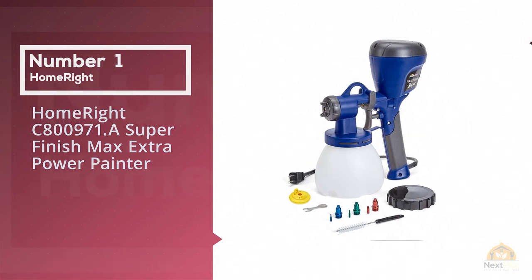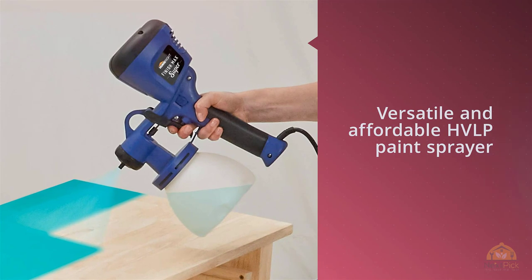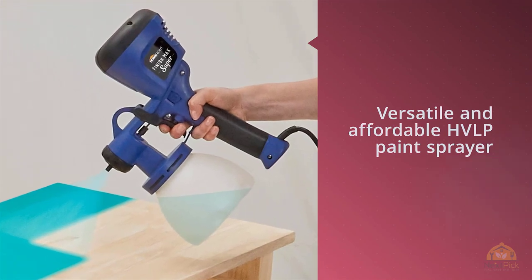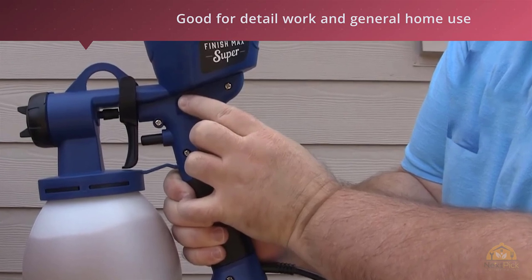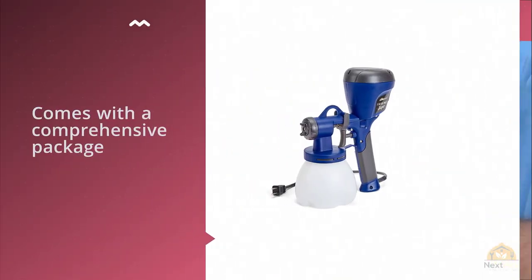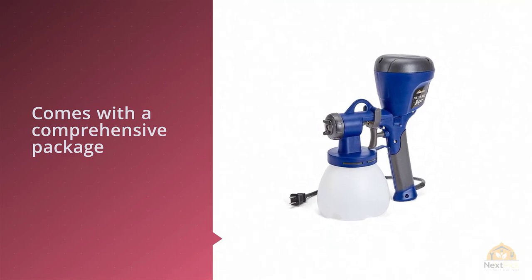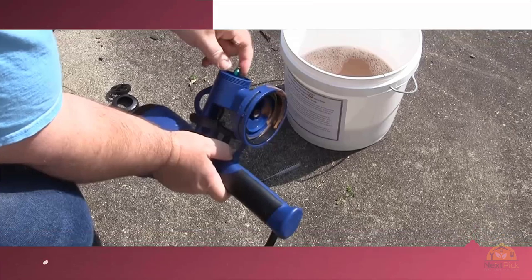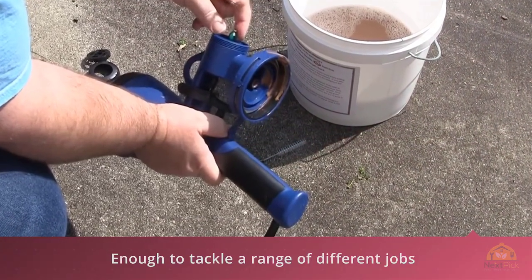The HomeRight C800971A Super Finish Max Extra Power Painter is a versatile and affordable HVLP paint sprayer that's good for detail work and general home use. The unit comes with a comprehensive package that includes the spray gun and three tips, which will be enough to tackle a range of difficult jobs. The 450-watt motor allows you to paint with minimal filling, giving your work a robust, full look.